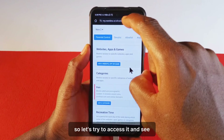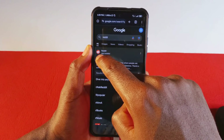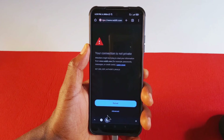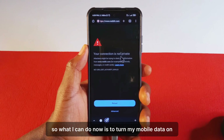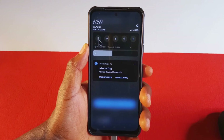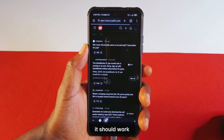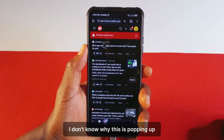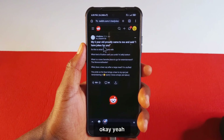So let's try to access it and see. Let's open a new tab. You see it is still blocked, so what I can do now is turn my mobile data off and on. I'll turn it off, I'll turn it on. If I reload this it should work. You can see we now have access to Reddit again.